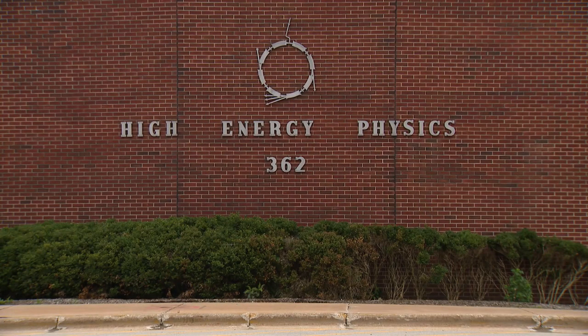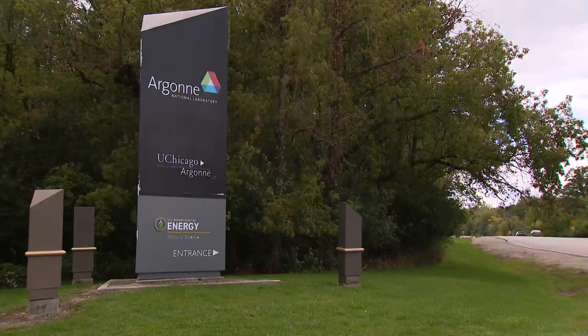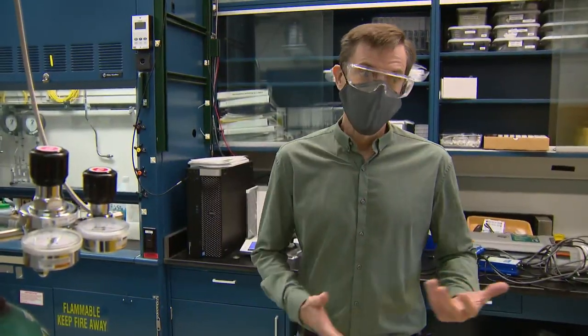We're at Argonne National Laboratory in the Applied Materials Division. It's a behind-the-scenes peek at the research conducted on the 1,700-acre campus in southwest suburban Lamont. When the pandemic hit, a lot of us were working from home, but there was sort of a call to arms.